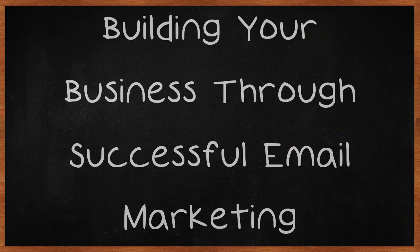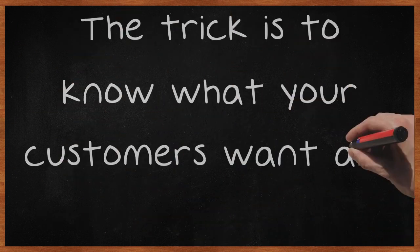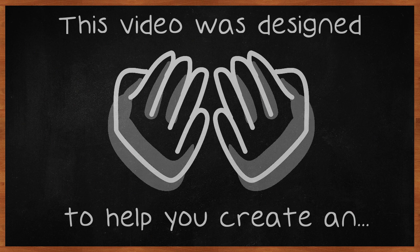Building your business through successful email marketing. A carefully crafted email marketing campaign can build a large and loyal customer base. The trick is to know what your customers want and how to deliver it. This video was designed to help you create an email marketing campaign that will be effective for your business and pleasing to your customer.